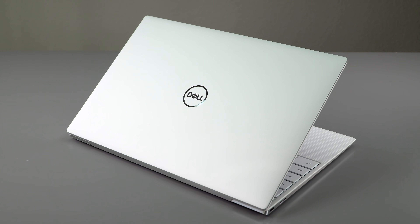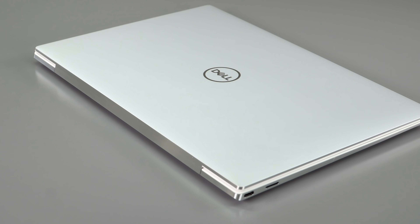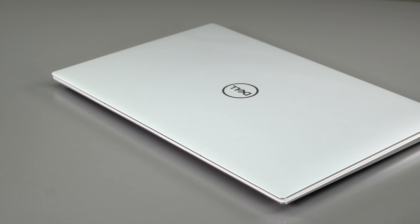This is the same XPS 9310 that we already reviewed. This is just a new display option, so if you want to know everything about the XPS 13 latest generation with Intel Tiger Lake CPUs inside, go watch that video. We'll have a link in the description for you so you can do that.